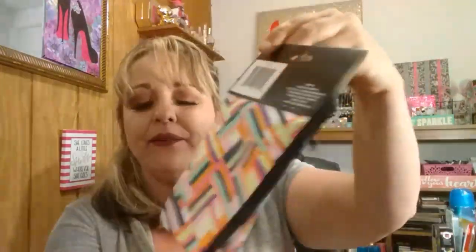I grabbed this little messenger bag — they had a few different patterns. I was gonna use it for me, but it comes up to my chest. So I'm going to give this to Savannah, just to put her little makeup in and stuff.